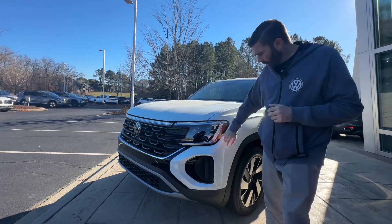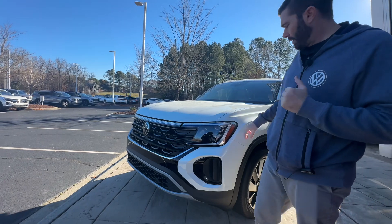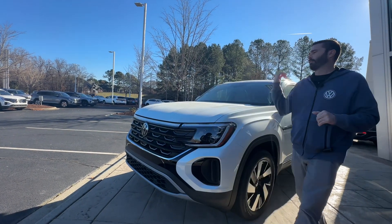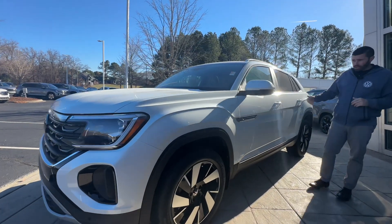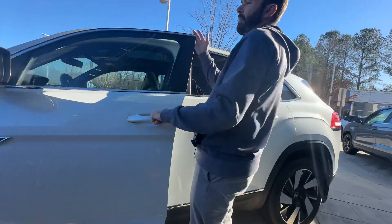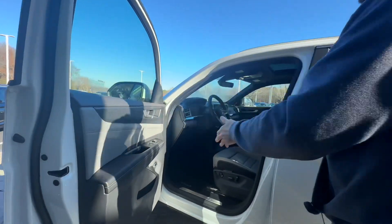You'll notice up here you've got your IQ lights that are adaptive going around the corners, an LED strip that runs along the front, and that front illuminated emblem. Keyless entry is included, and IQ Drive is standard on all these cars, so you're going to get travel assist along with adaptive cruise and lane assist.